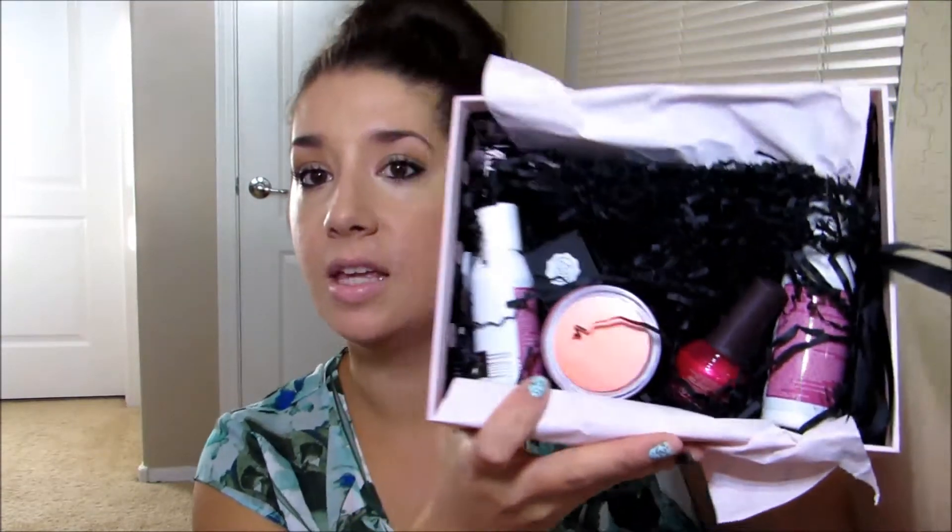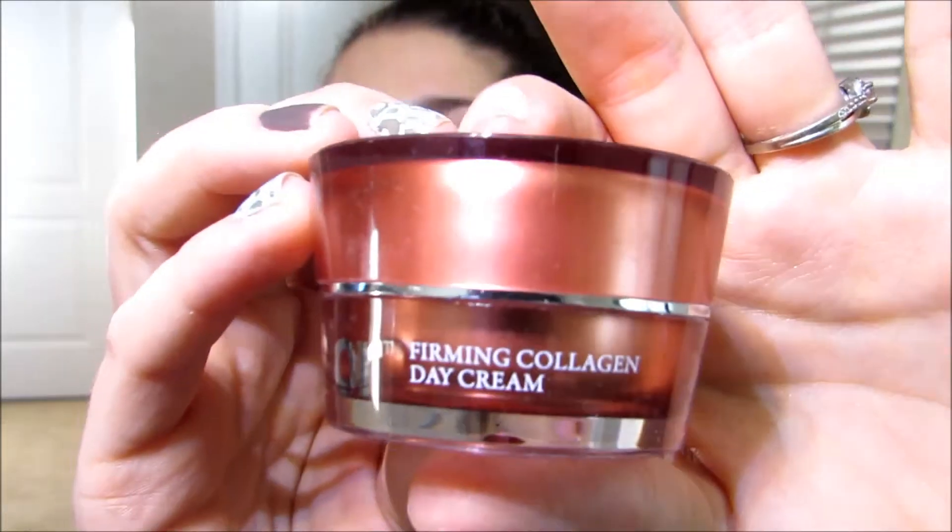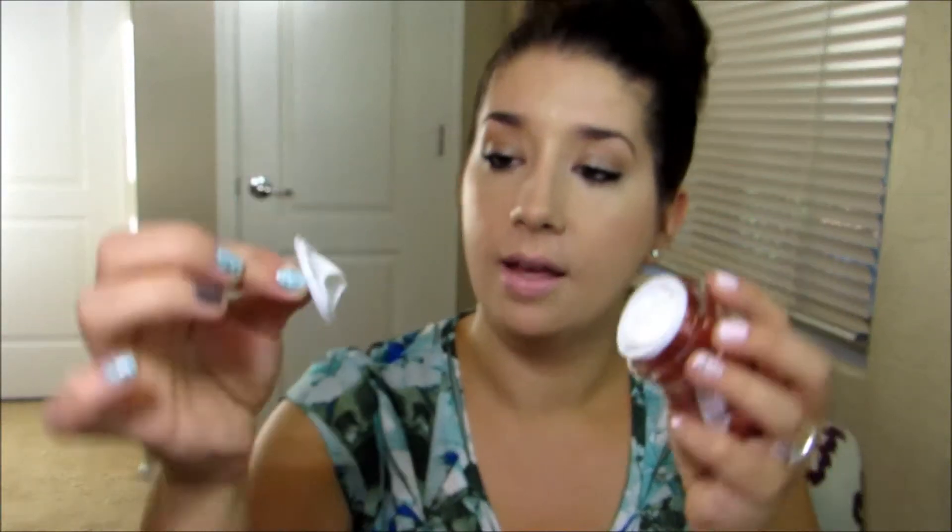I'm seeing a ton of goodies, and I'm seeing pink — and you guys know I am all about pink, so this is right up my alley. First things first, this is the S-Lore Firming Collagen Day Cream. It's paraben-free, and it's a decent size. That's another thing I really like about Glossy Box — you're not getting foil packets, you're actually getting deluxe, almost full-size products. It's got a cute little lid. It looks so creamy. It smells clean and fresh and almost a little perfumey, but not terribly so. I'm so excited about that.